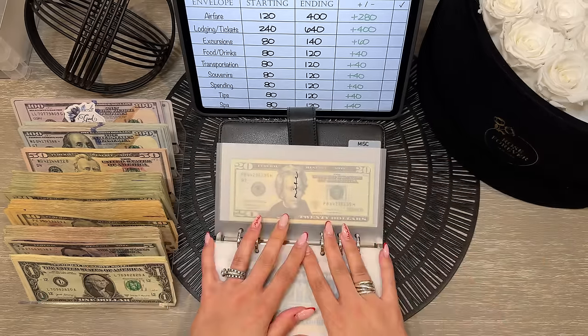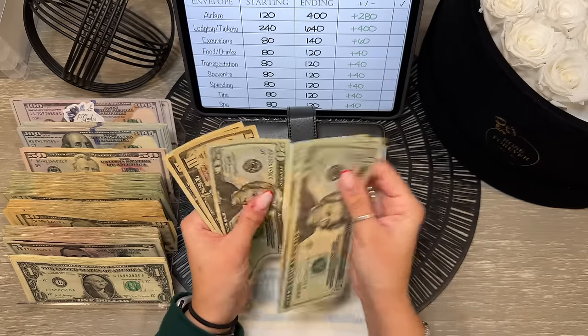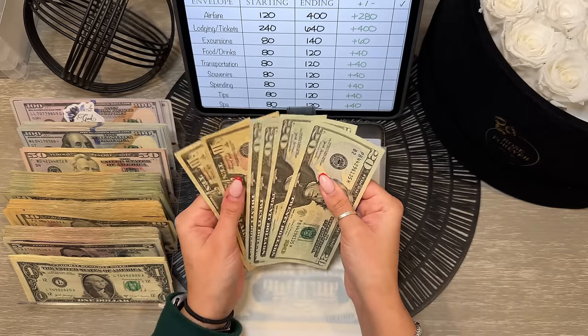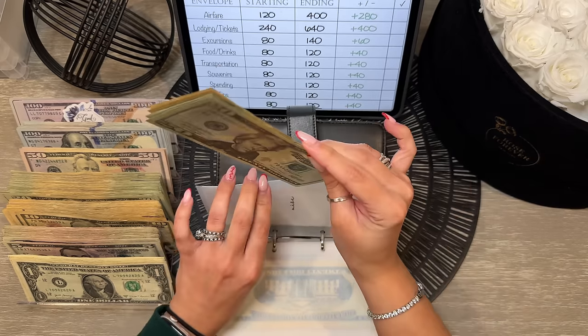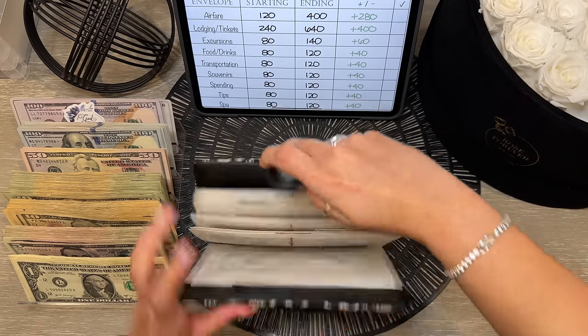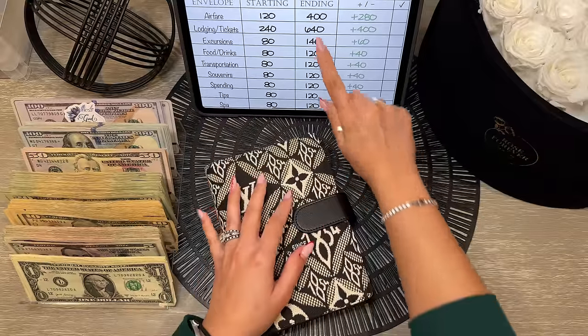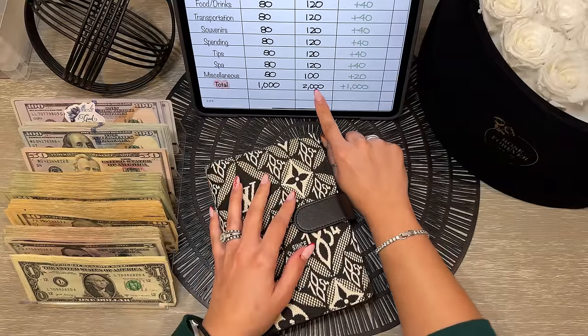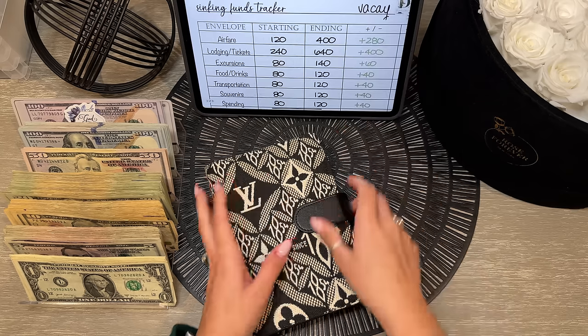Lastly, miscellaneous — we're leaving this one in cash at $100. That does it for the vacation binder. Our ending total balance was $2,000 — an increase of $1,000 from last month.